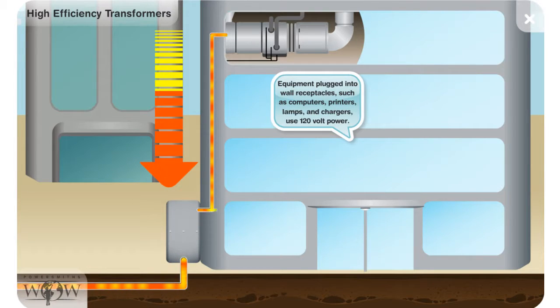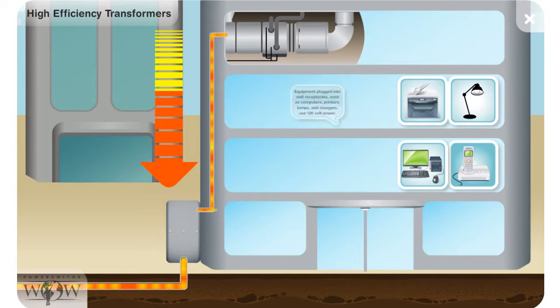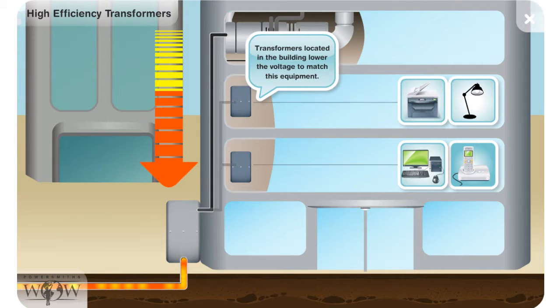Equipment plugged into wall receptacles such as computers, printers, lamps, and chargers use 120 volt power. Transformers located in the building lower the voltage to suit this equipment.